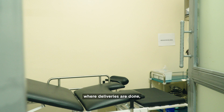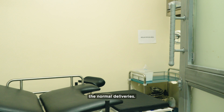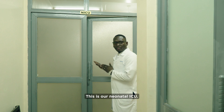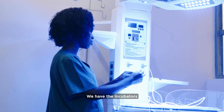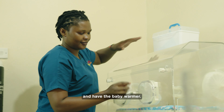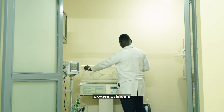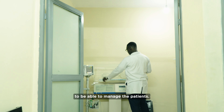This is our labor suite, where deliveries are done — the normal deliveries. This is our Neonatal ICU. It's well equipped. We have the incubators, we have the baby warmer, we have oxygen concentrators and oxygen cylinders to be able to manage the patients.